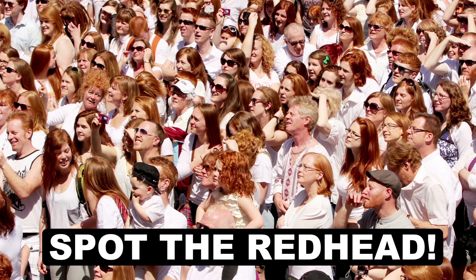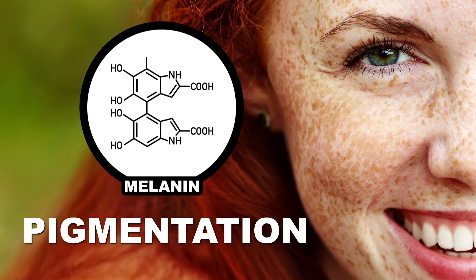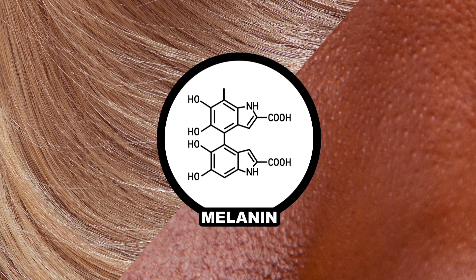Chemically speaking, the thing that sets redheads apart from the crowd is pigmentation, and in particular, pigments known as melanins. Not only does this stuff give color to your skin, but your hair as well — more on that later.